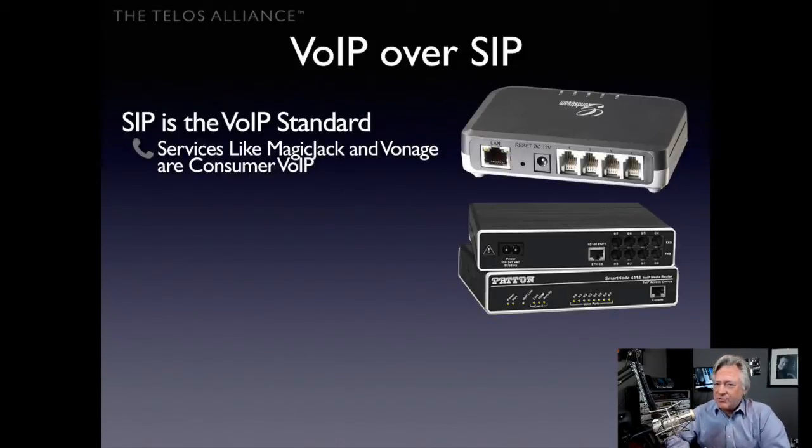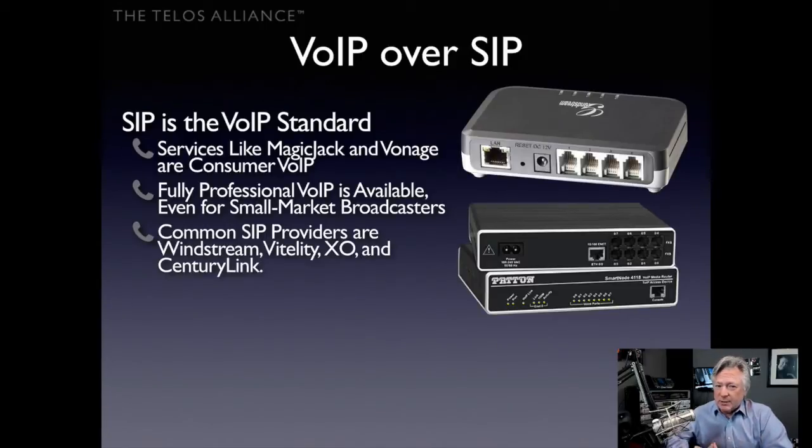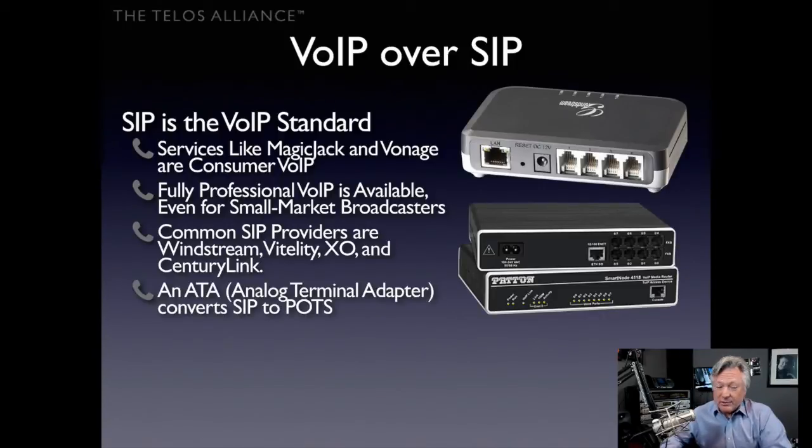Services like MagicJack and Vonage could be used, but they're consumer VoIP — they tend to use proprietary or lower-bitrate audio codecs that aren't ideal for broadcast. Fully professional VoIP is available even for small-market broadcasters through providers like Windstream, Vitality, XO, CenturyLink, and dozens of others. Just use SIP with an ATA — an analog terminal adapter — which converts SIP into POTS very inexpensively, and you can do it right now.